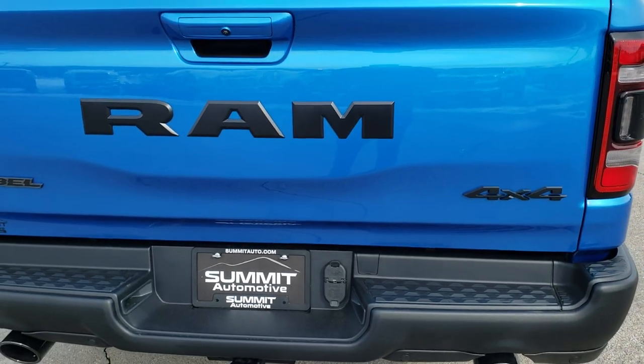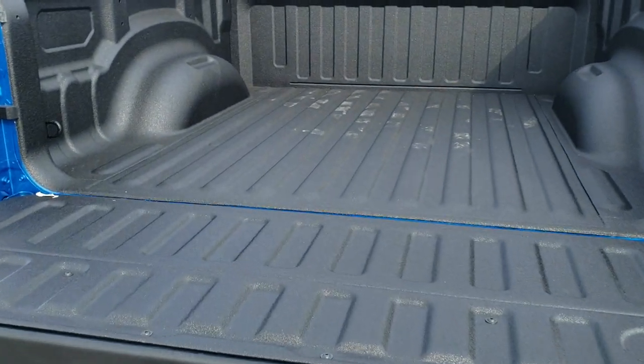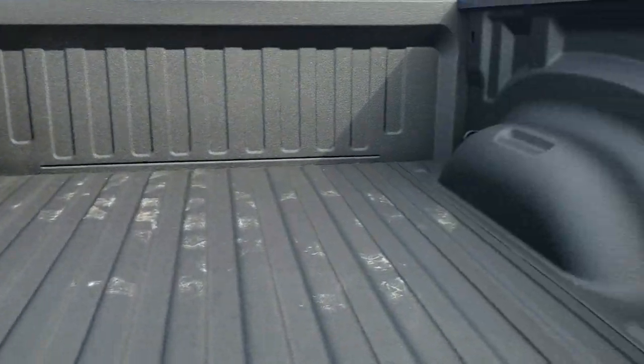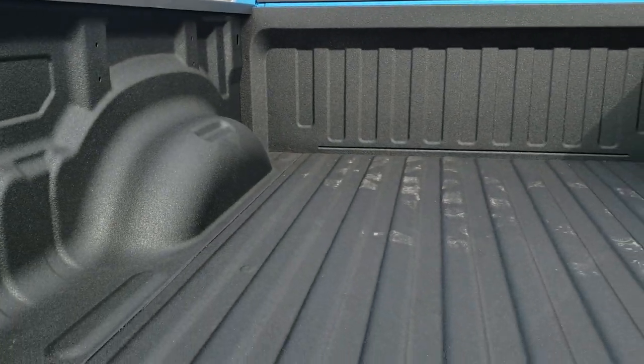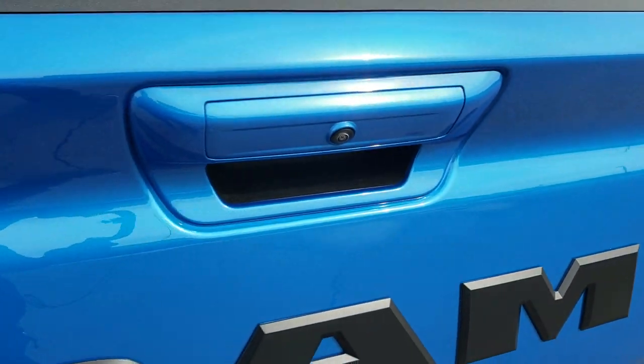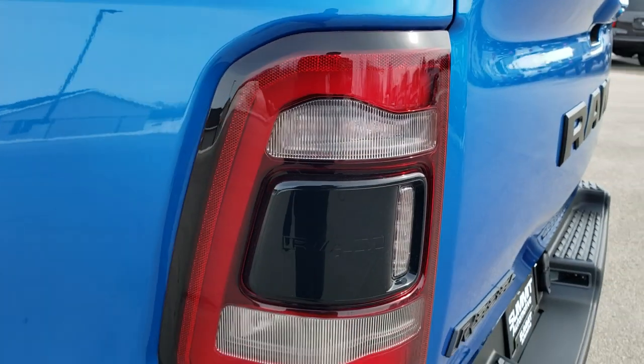This has the power drop-down tailgate — I'll just hit the key fob twice and that drops down like so. You get the spray-in bed liner back here, that's a factory spray. The tailgate shuts nice and solidly, and you also get the LED tail lamps as well.